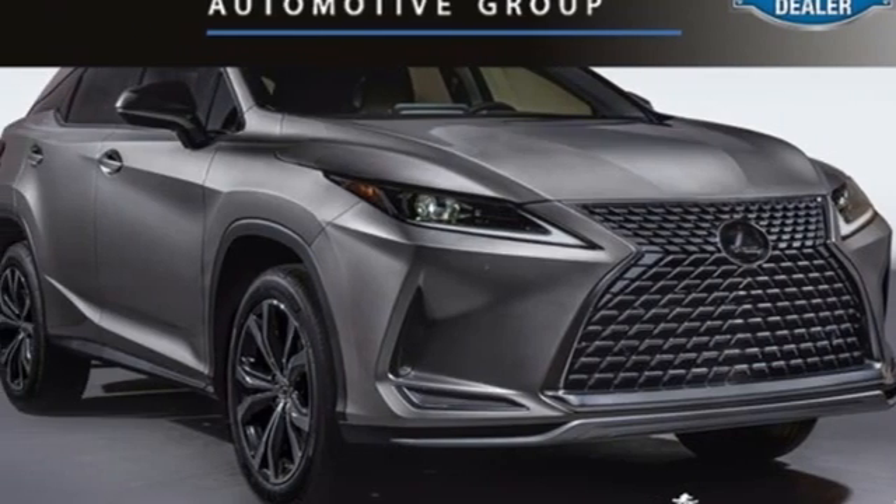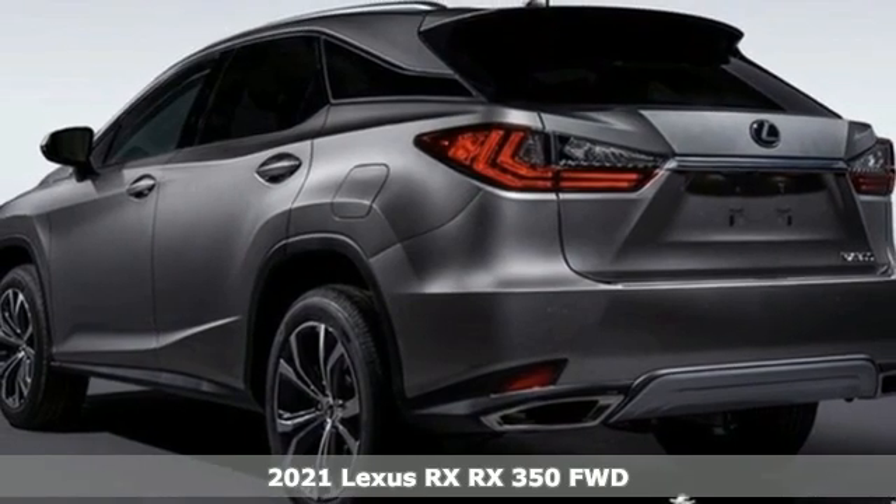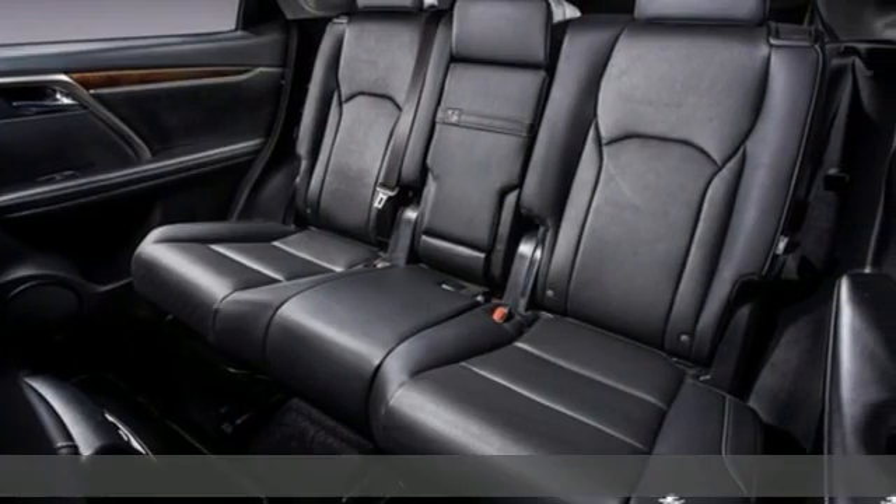It's a new 2021 Lexus RX. This RX is sophistication sharpened and luxury transformed. The untamed elegance will take you away.